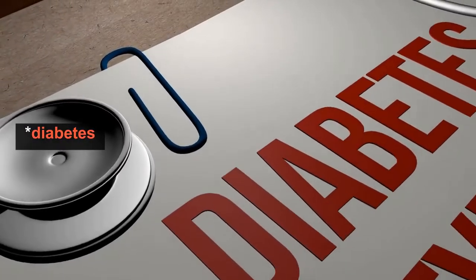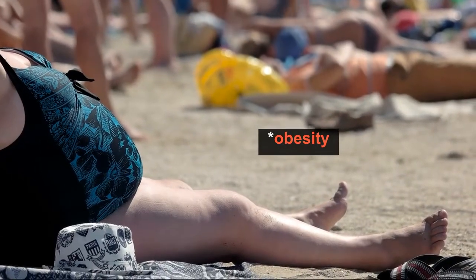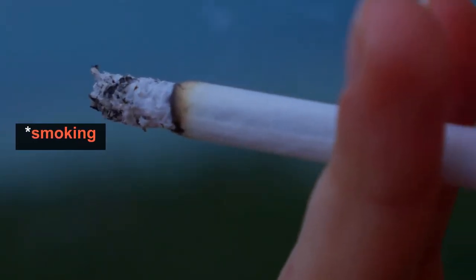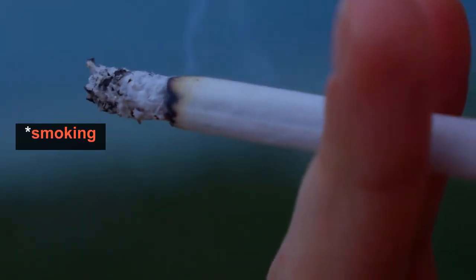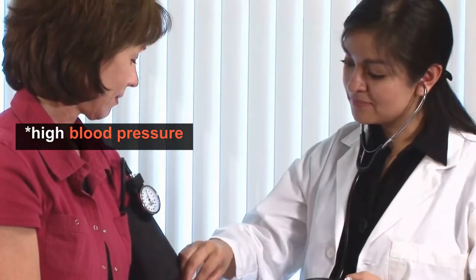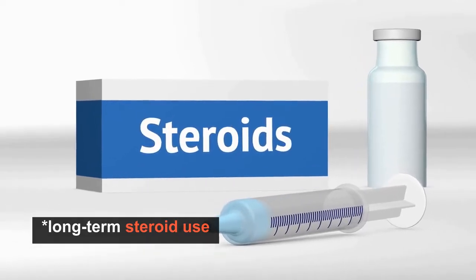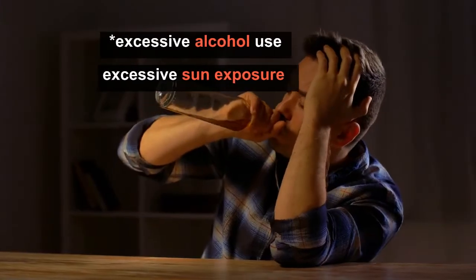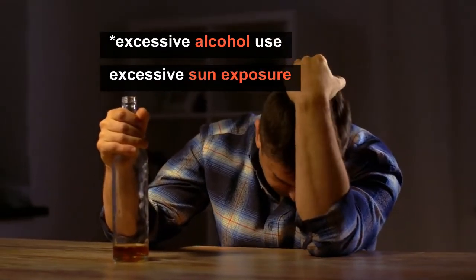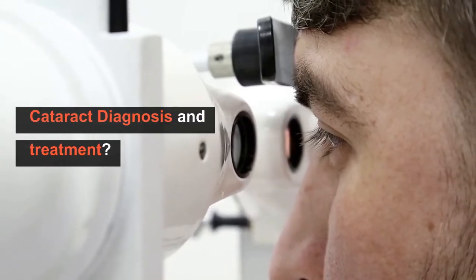Additional risk factors for cataracts include: diabetes, obesity, smoking, high blood pressure, long-term steroid use, excessive alcohol use, excessive sun exposure, and cancer.